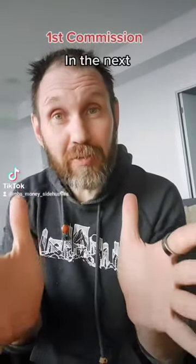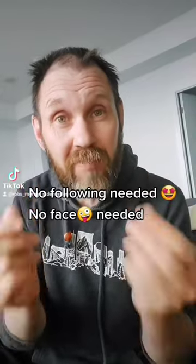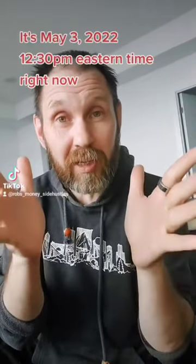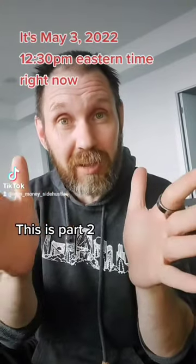I'm going to help you produce your first commission over the next 48 hours. You don't need a following, you don't need to show your face — you just need a couple of cups of coffee for ad spend. We're going to do it together. Follow along with me right now and let me know in the comments how it goes.